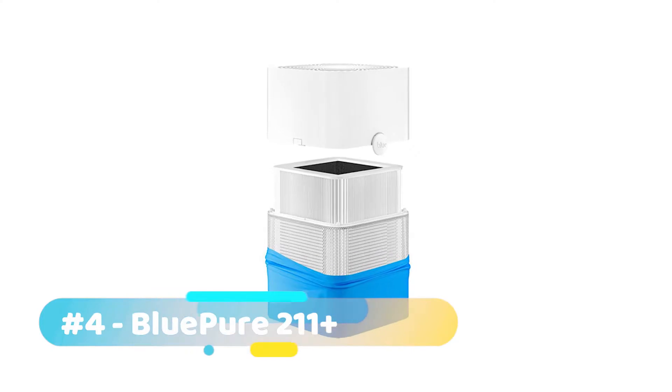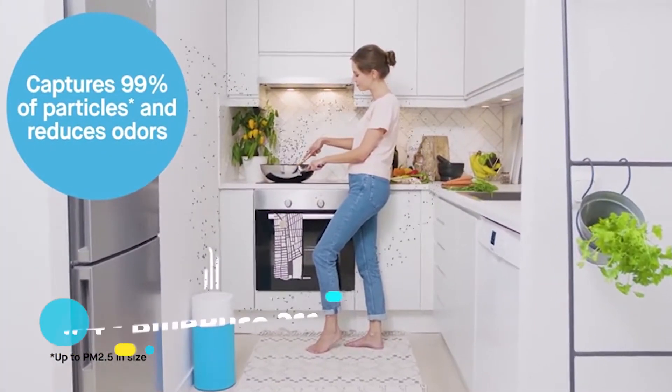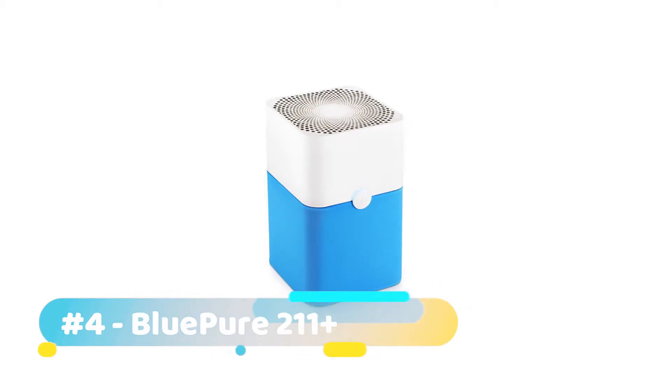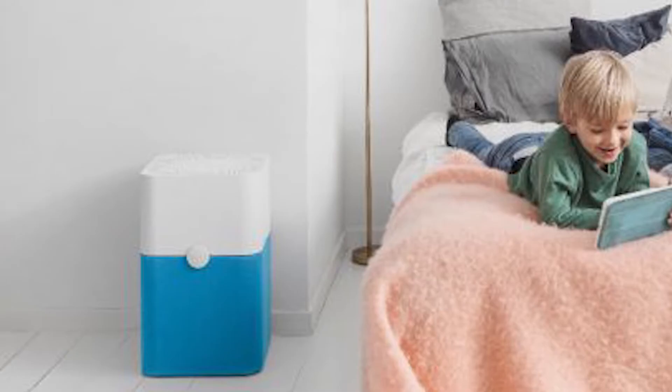The purifier comes with an outer sleeve which doubles as a pre-filter capable of filtering out larger particles, and it can also handle up to 99% of other pollutants such as traffic exhaust, smog, pet dander, and dust. If the short warranty isn't a problem, then this is a unit truly worth considering.